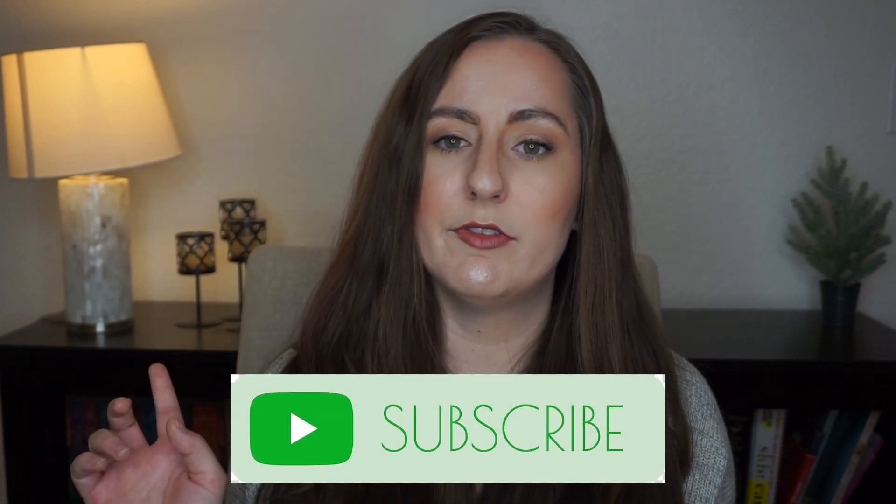I hope you guys learned something today. Tell me if you've tried this mascara, if you like it, or if you'd like to try it. If you like these deep dives into ingredients, let me know down below. Give this video a thumbs up and subscribe if you want to learn more about the science behind your makeup and skincare. I'll see you in my next video — bye!